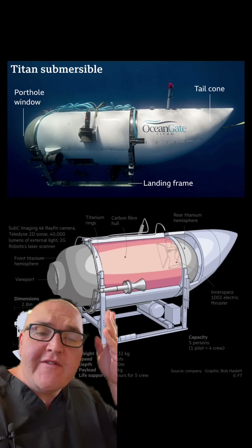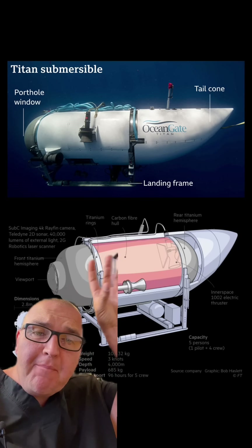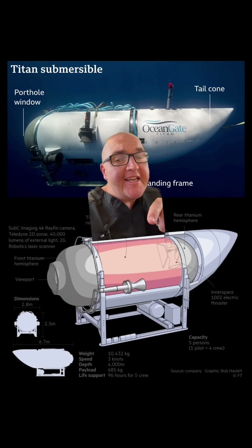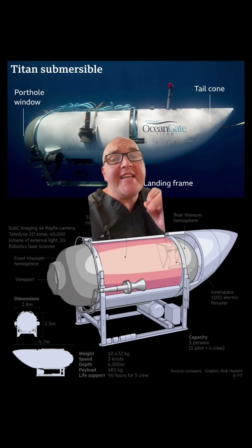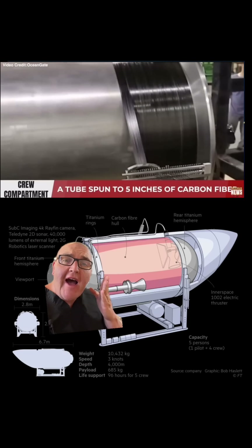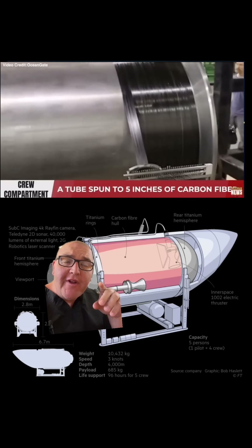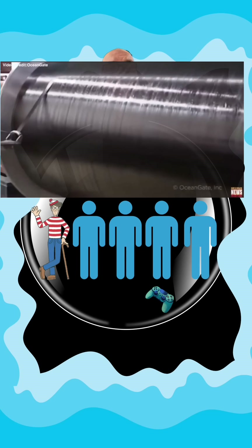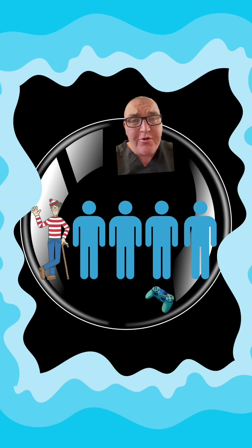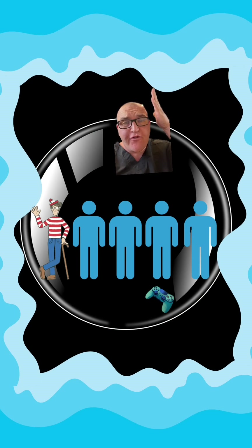Remember that the whole point of a submarine is to keep the people place at one atmosphere of pressure. The OceanGate submersible's people place was made unconventionally — it had a woven carbon fiber shell that was five inches thick wrapped around a thinner layer of titanium. Those materials are all that was separating these five people from an incredible amount of water pressure.